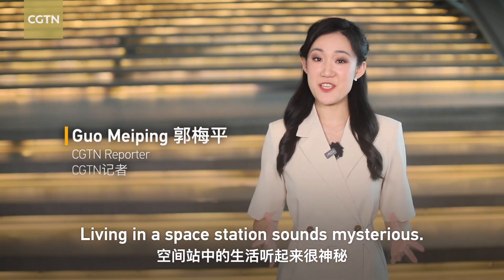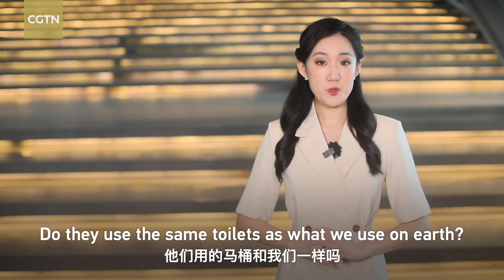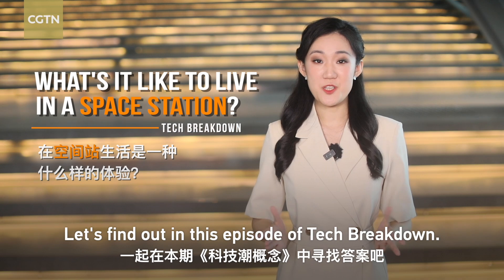Living in a space station sounds mysterious. How do astronauts eat and sleep? Do they use the same toilets as what we use on Earth? Let's find out in this episode of Tech Breakdown.